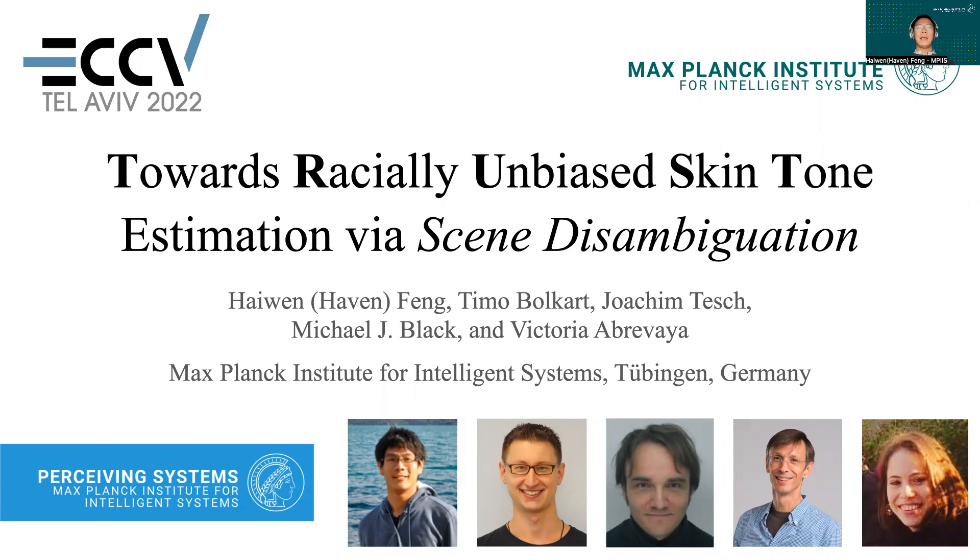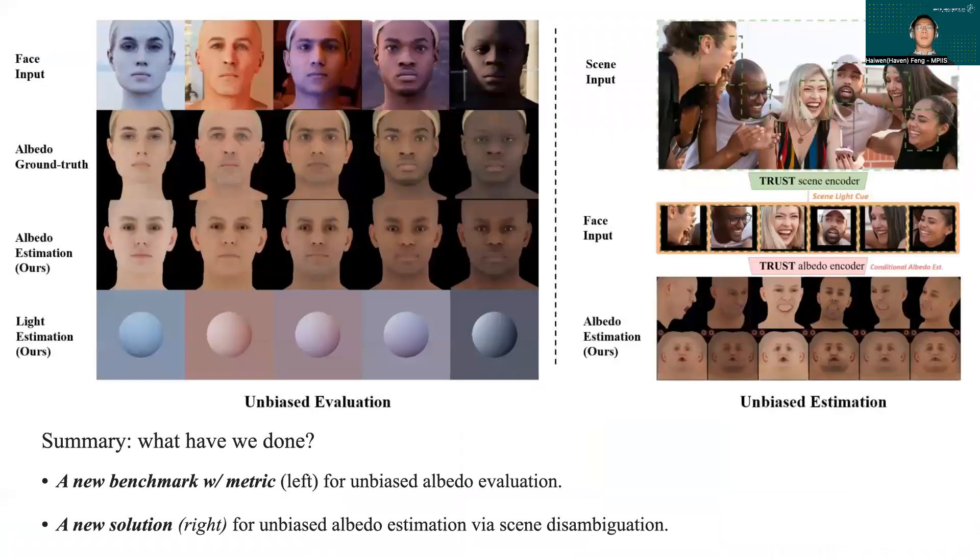Hi, my name is Haven. Today I'm going to talk about our work TRUST. A quick summary of our work would be: we build a new benchmark for the skin tone bias issue of albedo estimation, we analyze the problem, and propose a new solution by leveraging scene information.